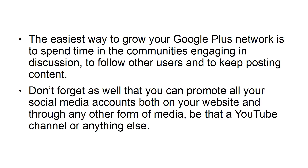Don't forget as well that you can promote all your social media accounts, both on your website and through any other form of media, be that a YouTube channel or anything else.